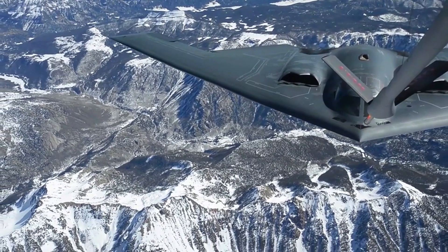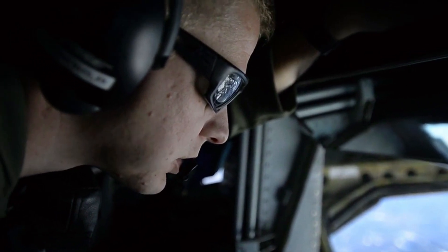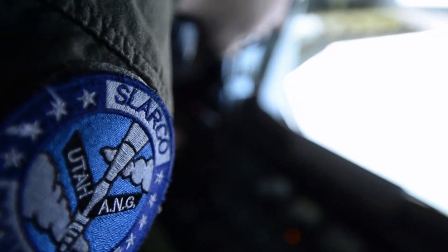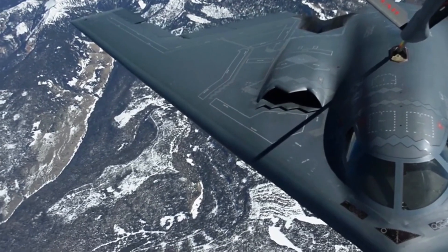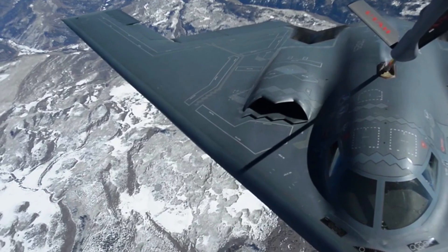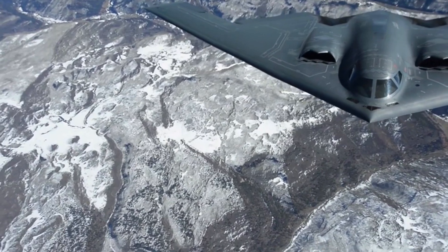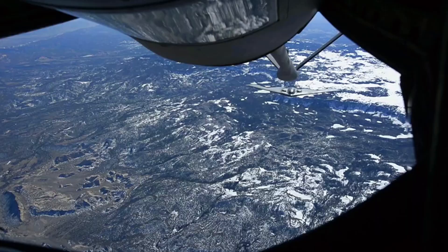Stealth Technology. The main advantage of the B-2 Spirit lies in its stealth technology. This aircraft is equipped with radar absorbing materials and special coatings that reduce radar reflection. In addition, the unique shape of the aircraft is designed to reduce visibility on enemy radar.